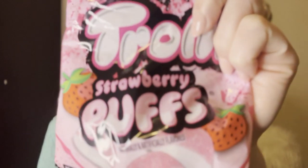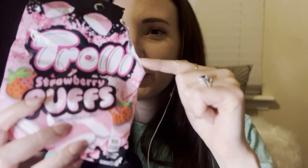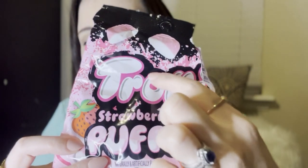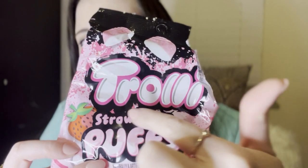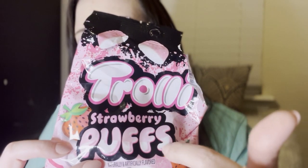Here's the first bag. I already tore it open because the first time I attempted to film this, I never hit record on the sound. So they're already torn open. These are Trolley — T-R-O-L-L-I — Strawberry Puffs. And they are high-flying, floating, fluffy, soft-and-squishy cloud berries.